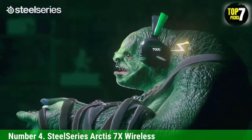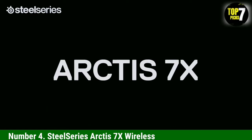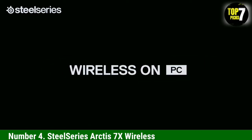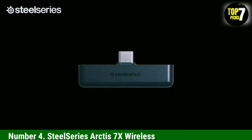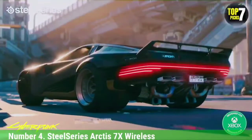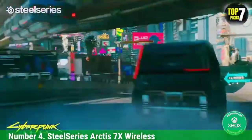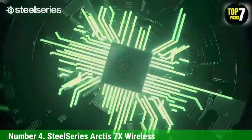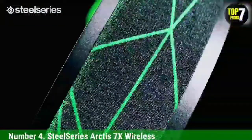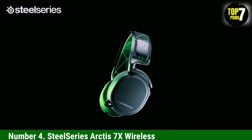Number 4: SteelSeries Arctis 7X Wireless. The SteelSeries Arctis 7X Wireless is the best headset with Xbox Wireless that we've tested. You may prefer these headphones as your top pick if you have an Xbox, since they can connect wirelessly to these consoles. Their USB dongle provides a low-latency connection, so you shouldn't notice audio syncing issues while you game. Their default sound profile is very boomy, which can help bring out sound effects like explosions in action-packed games. You can also tweak their sound profile with a graphic EQ and presets in the companion software. They last for about 23 hours off of a single charge,